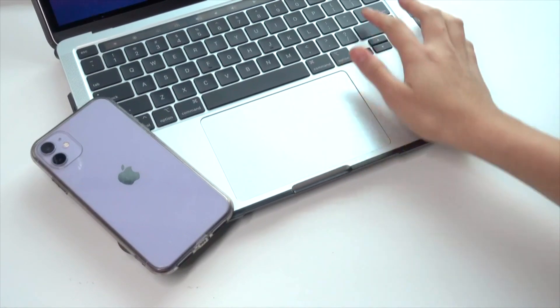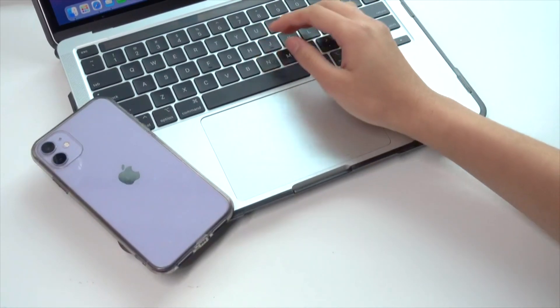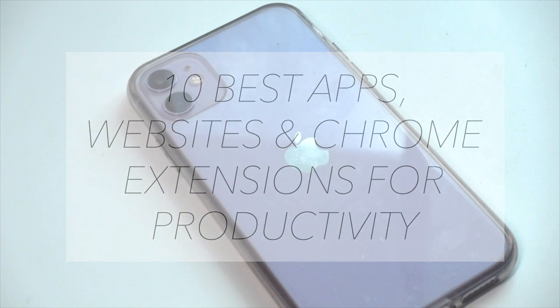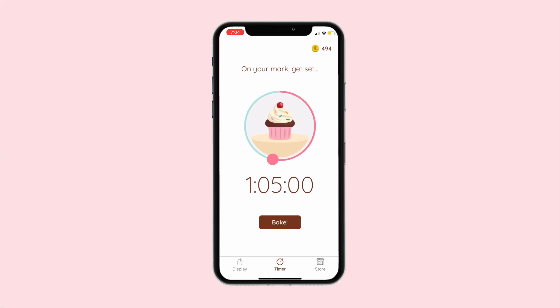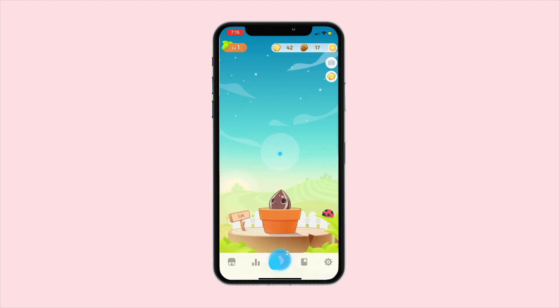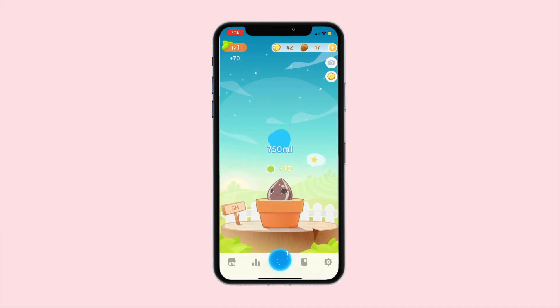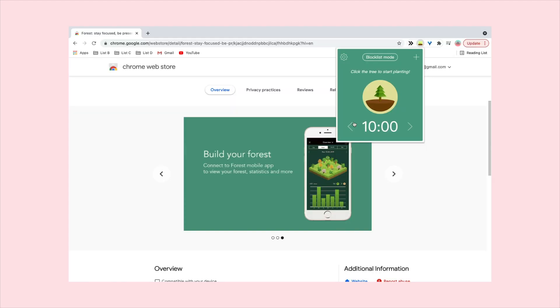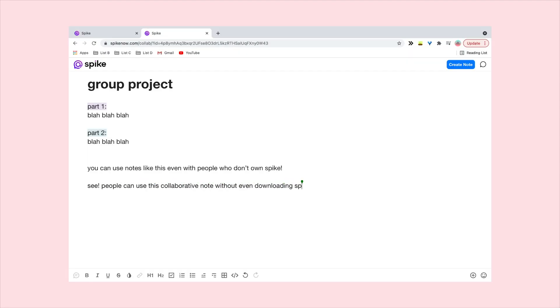Hey everyone, it's Kiki and in this video I'll be showing you 10 of my favourite apps, websites and chrome extensions for productivity. You guys really liked my must-have apps for students video, so I decided to do another one, but this time including websites as well as chrome extensions. Let me know your personal favourite websites and apps down below so we can help each other out.